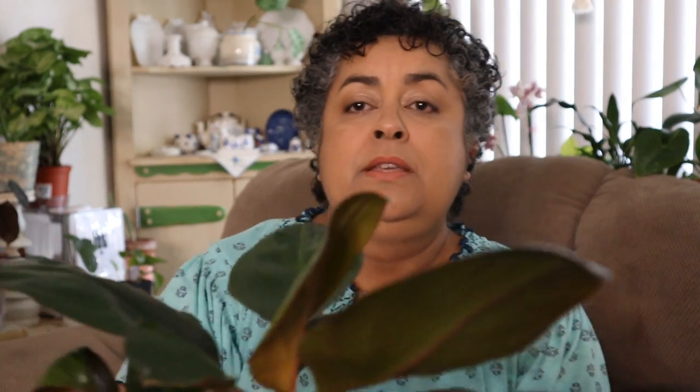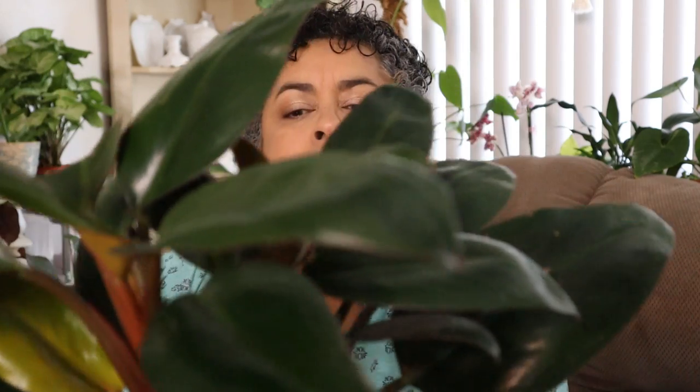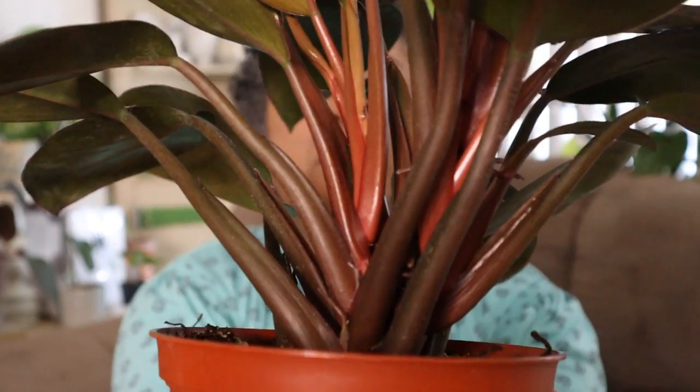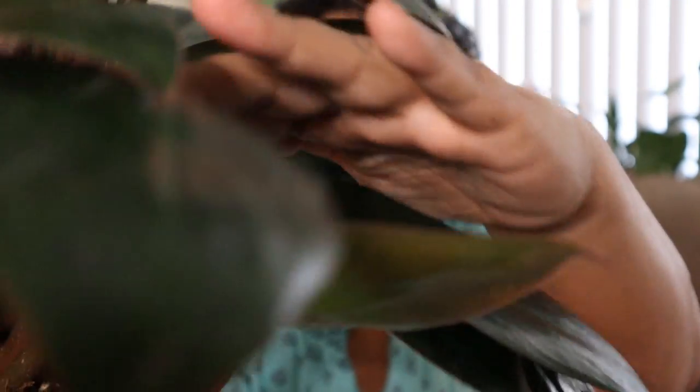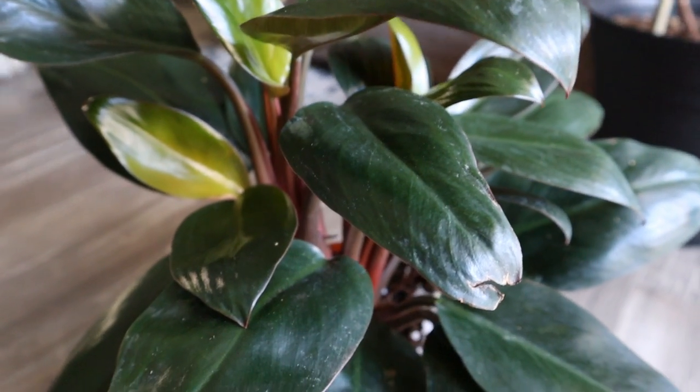The next one I had not seen before, and I had not planned on getting another philodendron, but I saw it and it really caught my eye. This is the Philodendron Red Emerald. At first I thought, could this be like a Prince of Orange? But no — Prince of Orange has a lot more orange in the leaves when they're first coming out. They told me this is the Philodendron Red Emerald, and you can see the red stalks. It's a climbing one — I can already see the stalk is going to climb up. The leaves are so vibrant; they come in with a little yellowy tinge and turn a very dark green.